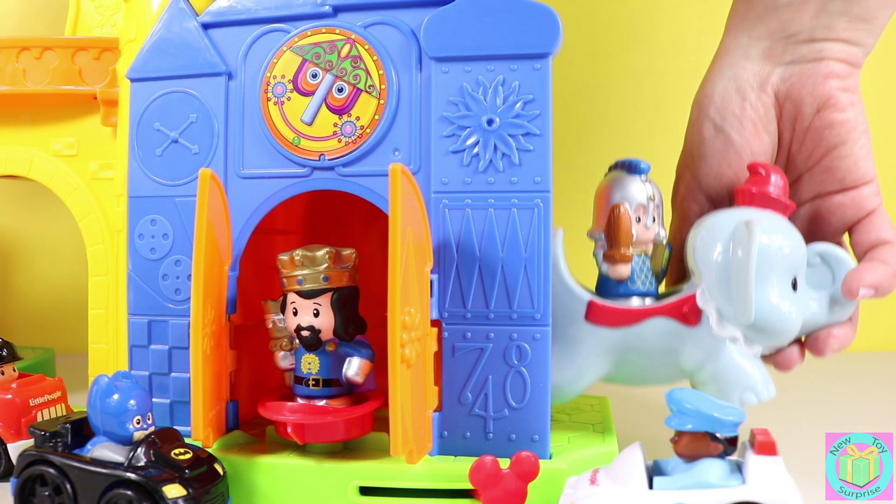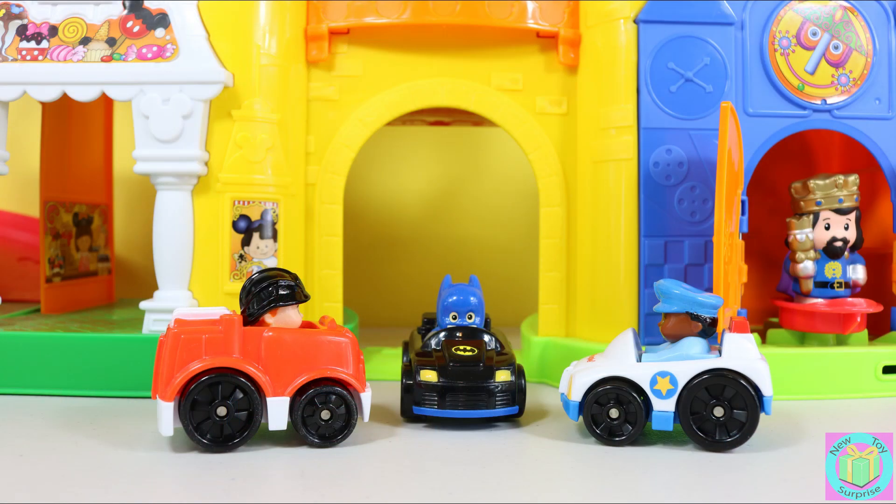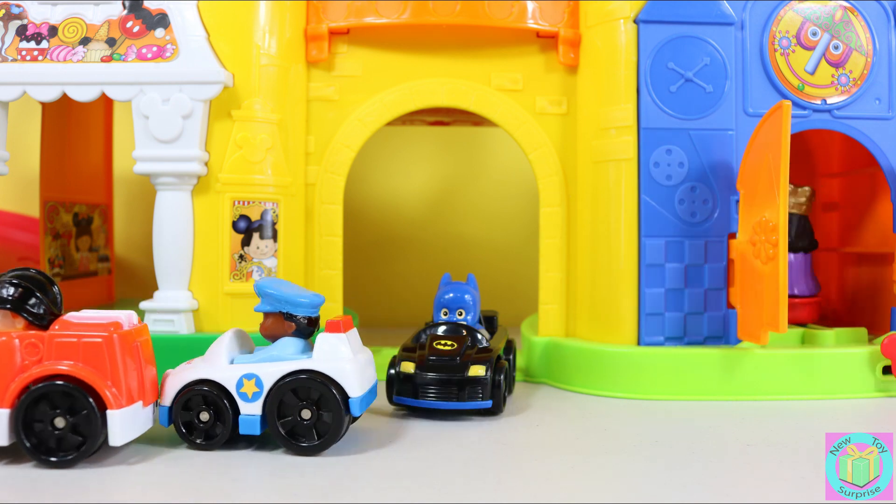And there's our blue knight on the dumbo ride. Funny. Thanks for the fun day at Disneyland, Batman. We better get home now. Thanks for coming. It was great.